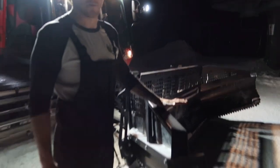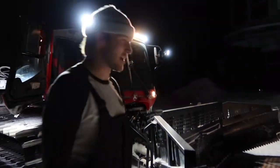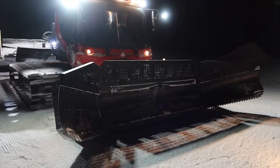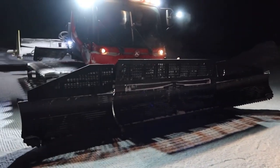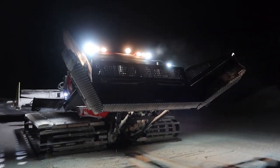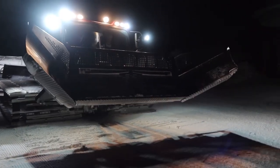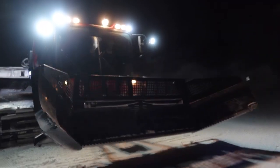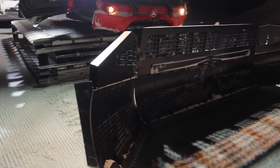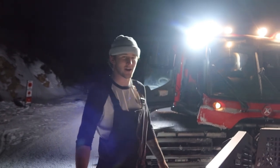First things first, this is the blade. This is a park pro blade if you're driving a park pro cat. It's got a better articulation — you can fold it as far back as you need, especially for bigger jumps and bigger features. These are your wings. These both fold out flat so you can do back-gliding, windrowing, or whatever — I'll explain that later.